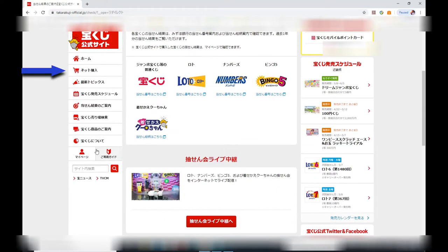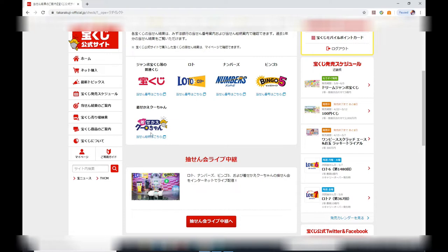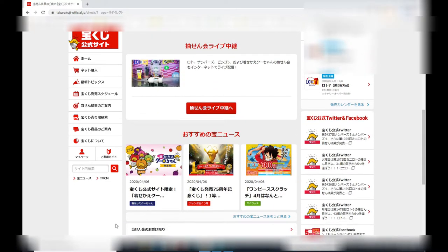To start buying online, look for the shopping cart that says 'net konyu' — that means online purchase. This will give you a selection of games to purchase. I'm actually interested in a new game called Kusei Kai Chun — the one with a picture of a whale.